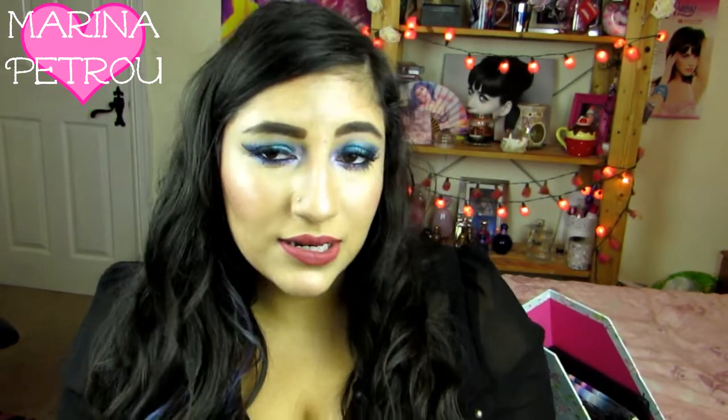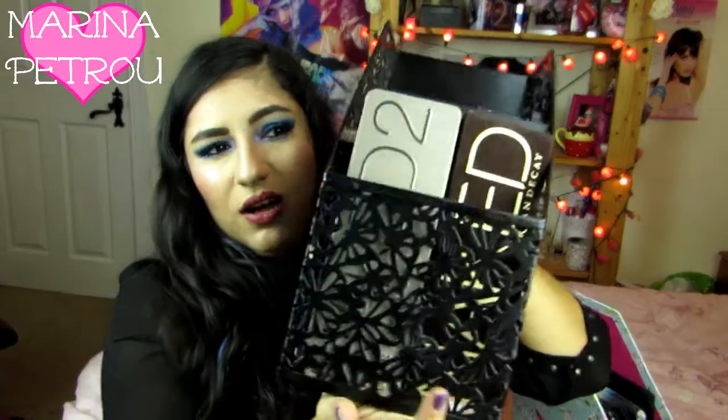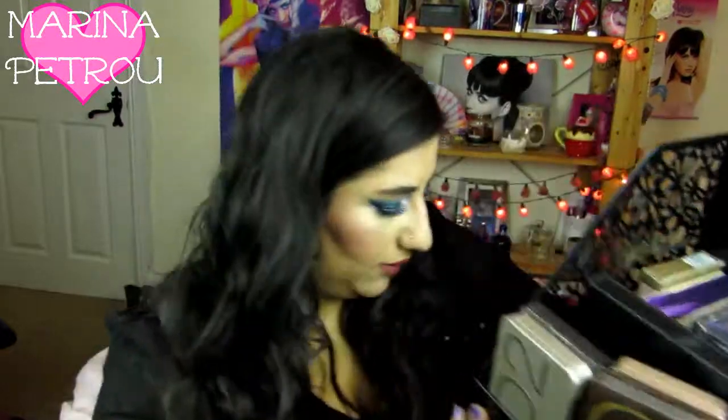So I keep my higher-end eyeshadow palettes in kind of letter organisers. This is like over 6kg. This is probably like 10kg. This is from Paper Chase — it's a really big letter holder.